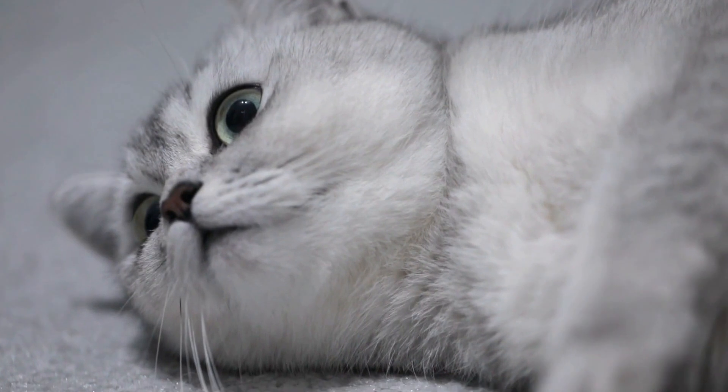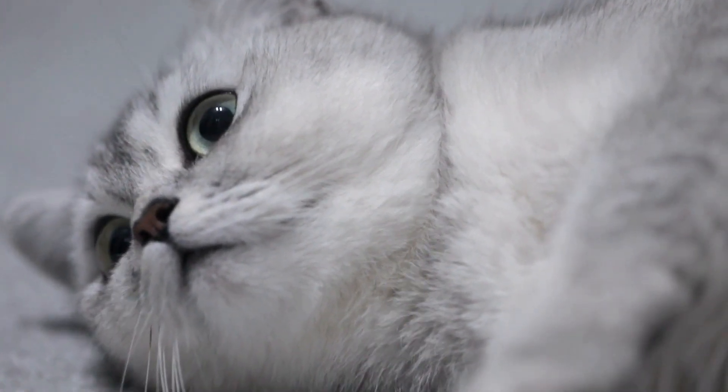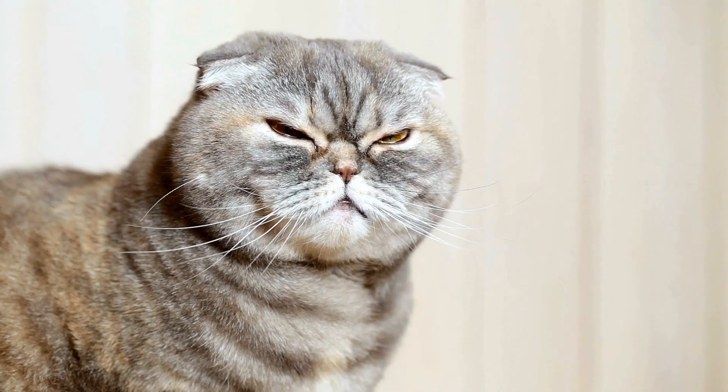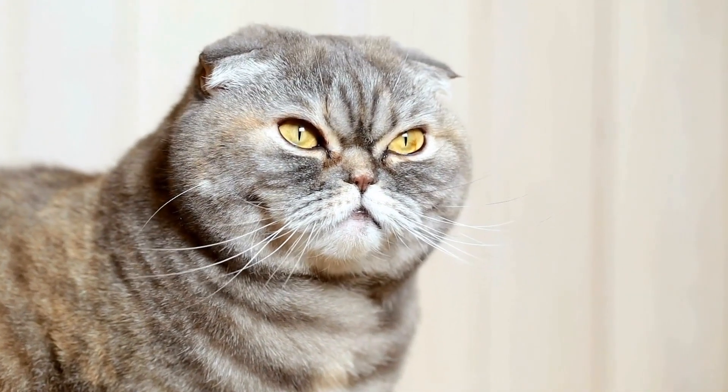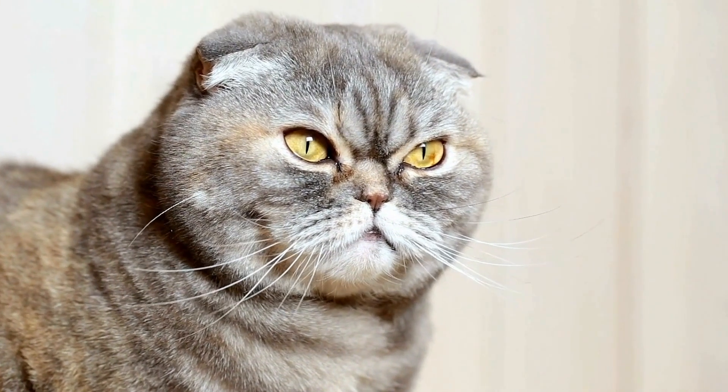Over the years, Persian cat breeders have focused on maintaining and improving the breed's distinct appearance. Their large round eyes, flat faces, and dense, silky coats have become the standard for the Persian cat breed.